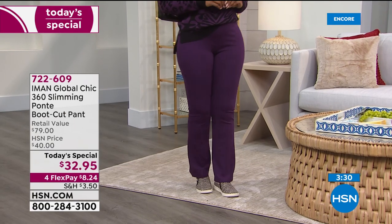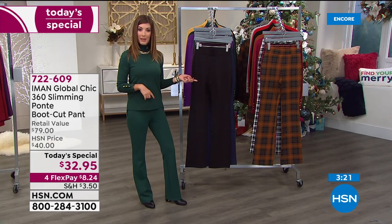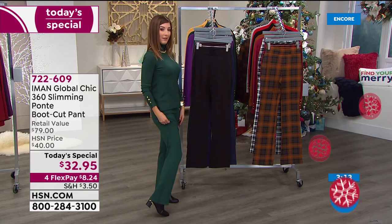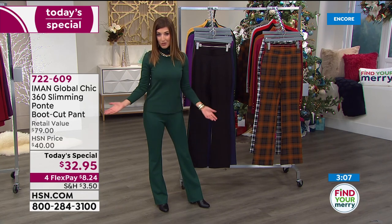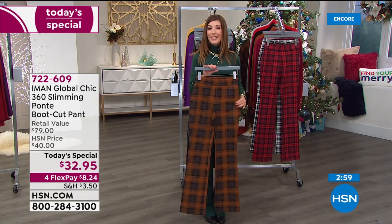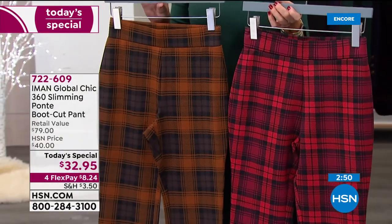I'm wearing the extra small. Now here's the fun part: with different inseam lengths, you can decide maybe you want two pairs — one to wear with heels, maybe dress up the black with heels, and the plaid to wear with flats. You could go with the average length and wear a heel like tonight, or the petite inseam with flats, which is how we're living around the house these days. This is the last pant today's special of the year.